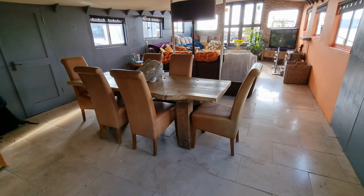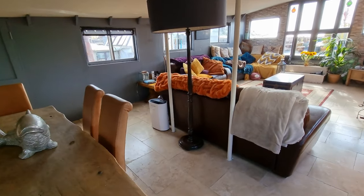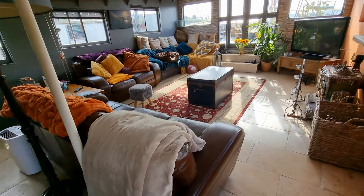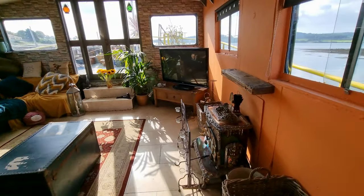Moving into the saloon area — again, a lovely big area with stunning views.